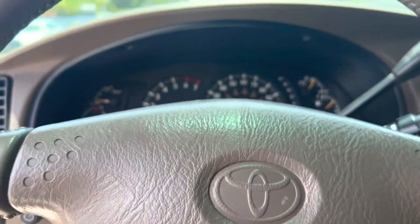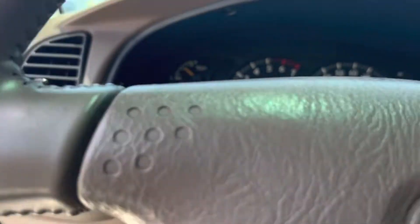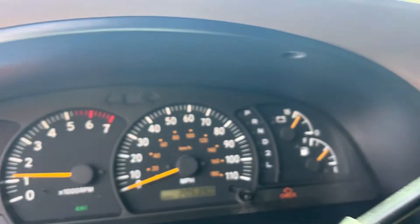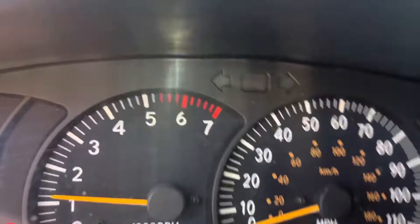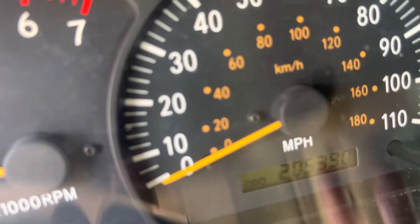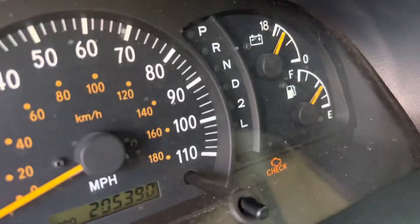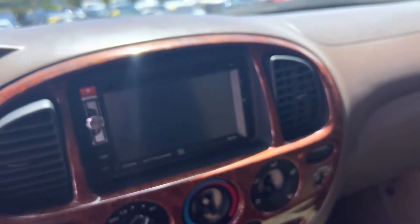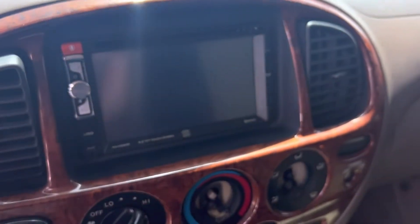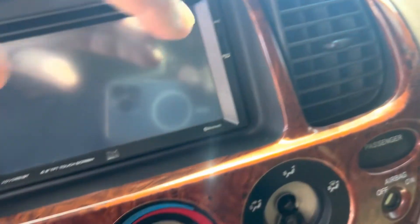It fires right up — nice V8 exhaust, this thing is tuned in. There are your gauges. The only warning light is the seat belt light and the door ajar. Mileage looks like 205,000. Check engine light is on — probably your exhaust or something to do with the air. All these old things have check engine lights. This thing sounds really strong, and the AC is super cold.